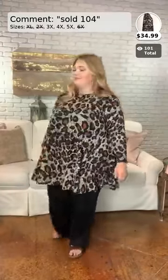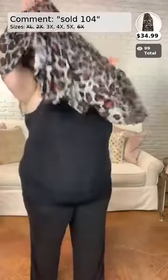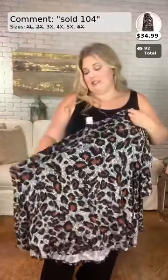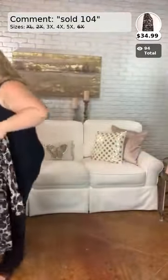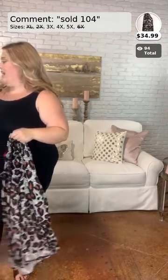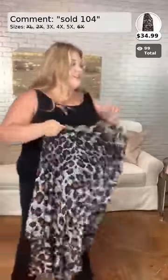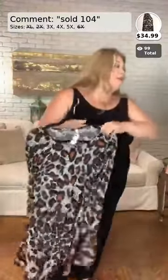This top does fit a little bigger than a normal 3X — the sleeves are a bit loose, so if you're a 4X and want a tighter fit in the sleeve area, size down. It's very stretchy. I'm wearing the 3X and it still has lots of wiggle room. The pants and tank top I have on are numbers 101 and 102. Number 104, sizes 3X, 4X, and 5X, $34.99.